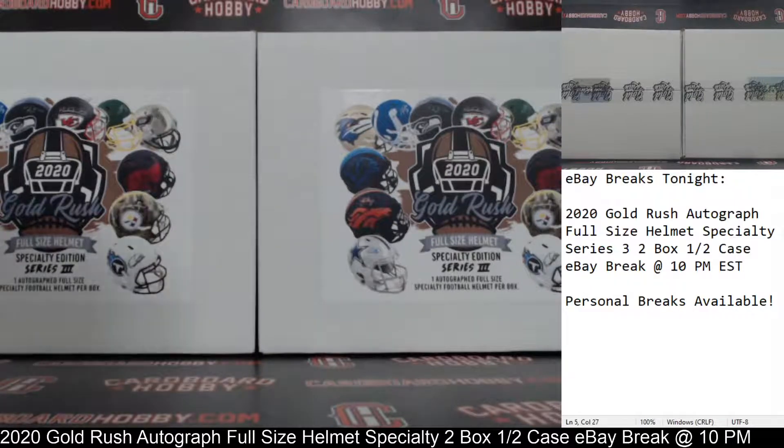This is Dan at Cardboard Hobby. We are cracking 2020 Gold Rush Autograph Full-Size Helmet Specialty Edition — this is Series 3 — a 2-box case break, eBay break. Let me fix that: it's a 9 o'clock break, not a 10 o'clock break.